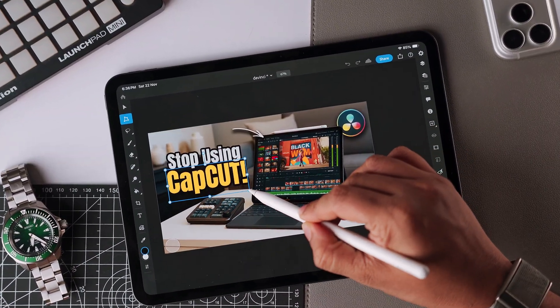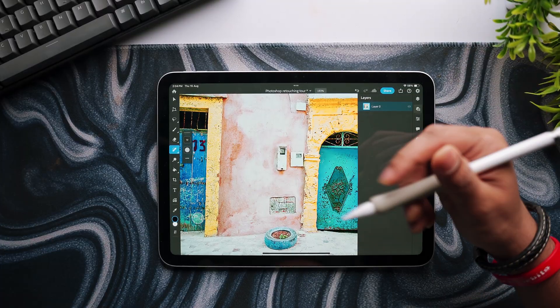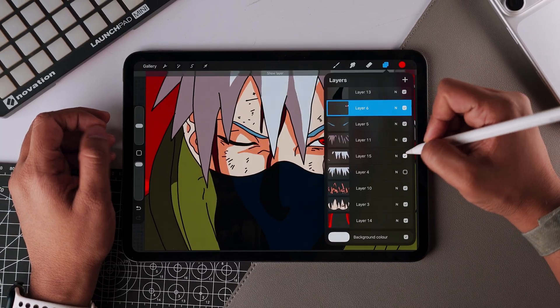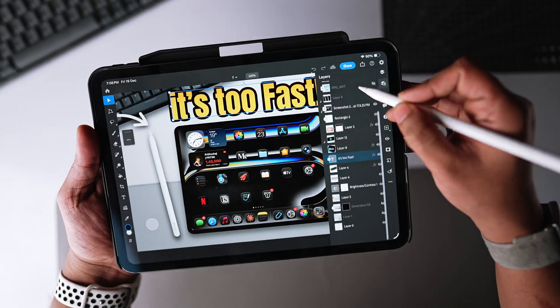Getting YouTube thumbnails right is critical for me — one bad thumbnail can actually kill my video's performance no matter how good the content is. So when I opened Photoshop on the iPad, I was nervous. And I'll be honest, it was pretty good with some major caveats. The Apple Pencil Pro made certain tasks really easier — cutting out subjects from the background was insanely precise, way more accurate than trying to do this with a mouse or trackpad. I created three full thumbnails during this week and they all turned out great.